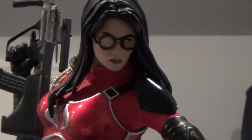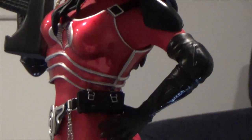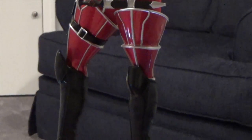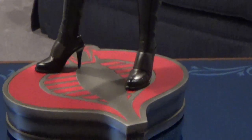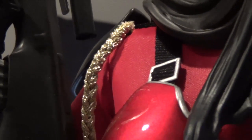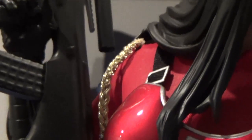Besides the red costume, there are a few things that are different in this exclusive version. The first thing I'll note is the dagger, which — when I zoom in — has the Cobra insignia on it. Another difference is the leggings are red. The boots are pretty much the same, the base is exactly the same. Another difference is the shoulder emblems, and on this side there's also a gold sash, which is a nice touch showing that she is a high-ranking official in Cobra.